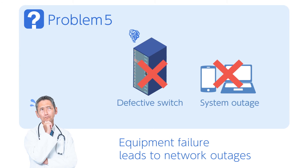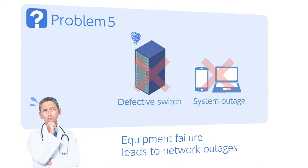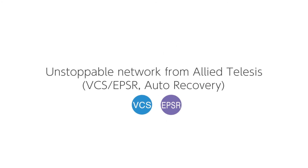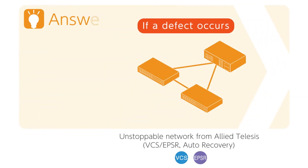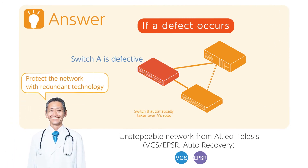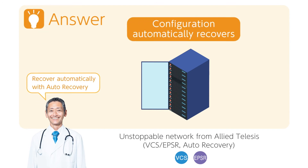If networking hardware breaks down due to a disaster or equipment failure, services may be unavailable until the hardware is replaced. Resolve this with an unstoppable network. Multiple layers of network redundancy prevent loss of services in case of hardware failure. Auto-recovery restores configuration settings by simply replacing a failed device with a new one.